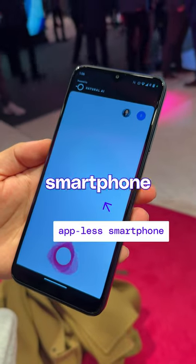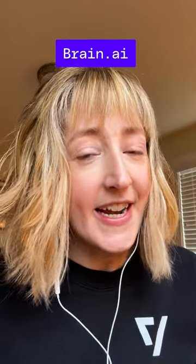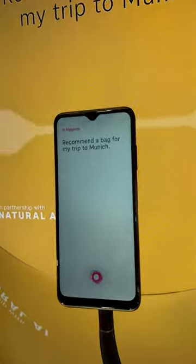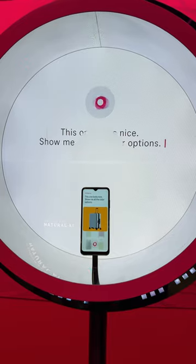I got a demo of a new app-less smartphone at Mobile World Congress — and spoiler alert, it still has apps. It's made by a company called Brain AI, and it has this interface that's like a digital assistant that helps you shop for a new pair of sneakers, book a flight, or look up information.